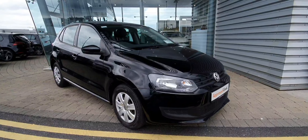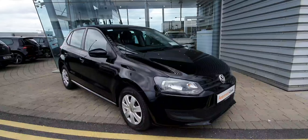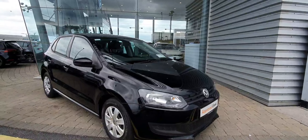Hello ladies and gentlemen, this is Cosme from Joe Duffy Volkswagen Swords. Here we have a lovely 2014 Volkswagen Polo Trendline. This car comes equipped with a 1.2 petrol engine producing 60 brake horsepower and it also has a 5-speed manual transmission.